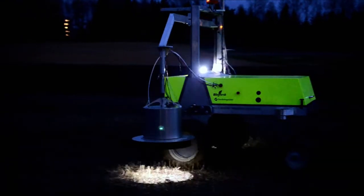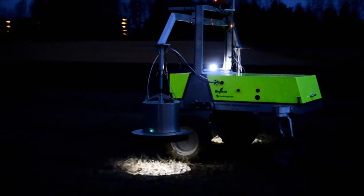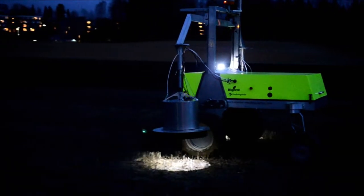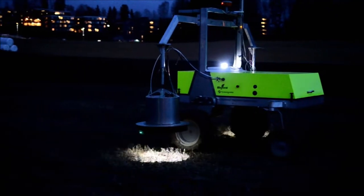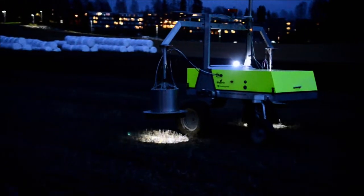Thanks to ADIGO and NMBU nitrogen group, and funding from the Norwegian Research Council and the European Union, the vision is materialized. The alpha version of the robot is at work in our field experiments at NMBU, Norway.